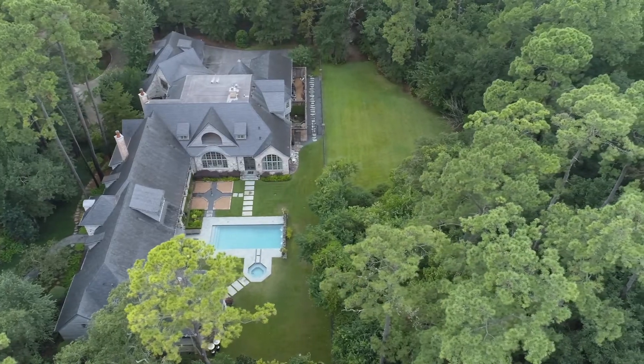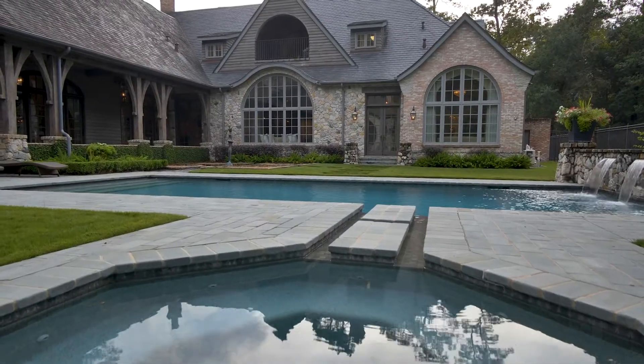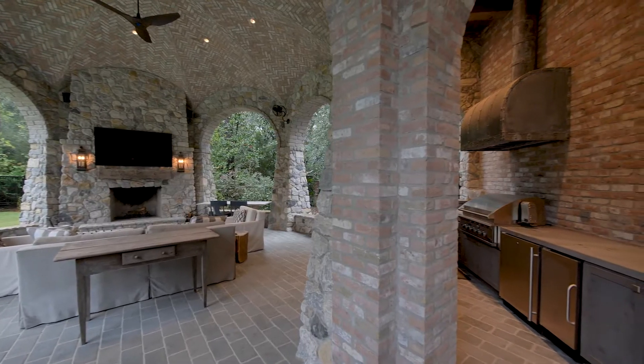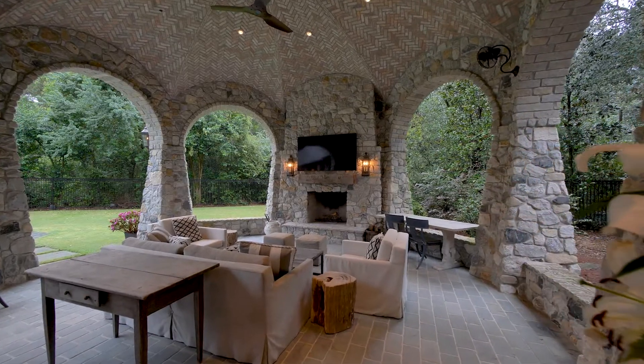The rear yard delivers a peaceful and private haven to enjoy the warm Texan climate. With a large classic swimming pool and spa, spacious open or covered patios, and an extraordinary loggia with outdoor cooking and dining, and room to relax in front of the fireplace.